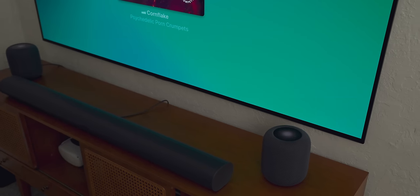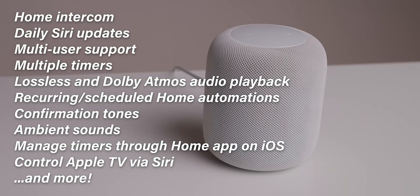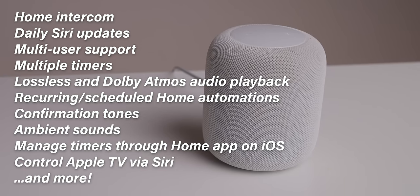Every other feature — literally every other feature — like the home intercom, daily Siri updates, multi-user support, multiple timers (which the iPhone still doesn't support), lossless and Dolby Atmos playback, recurring home automations, and confirmation tones, have all been brought to the original HomePod over the years, a device that is still currently supported and receiving updates. And while those new features have made the original HomePod far more compelling than it was at launch five years ago, it has done so at the expense of consistency and speed.